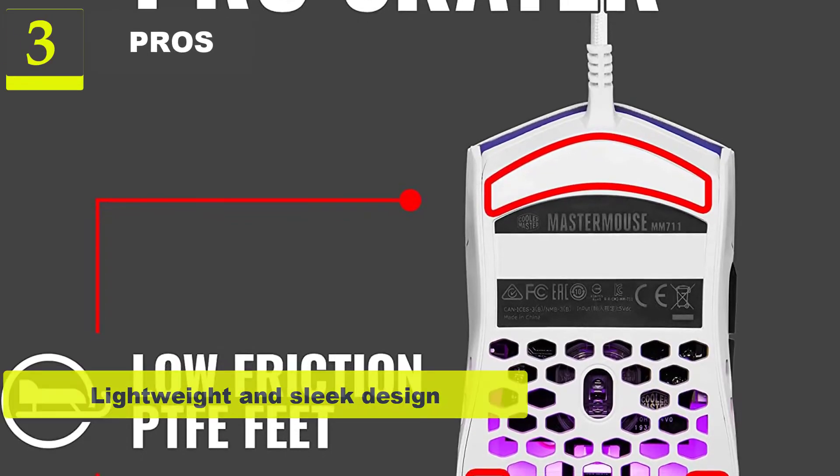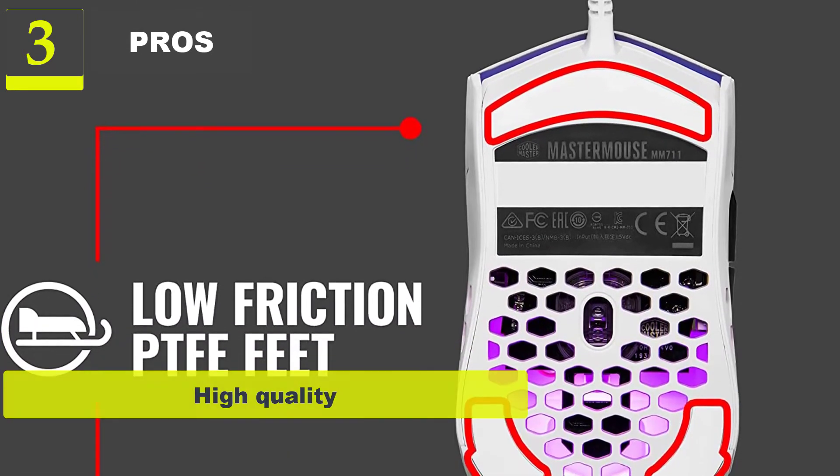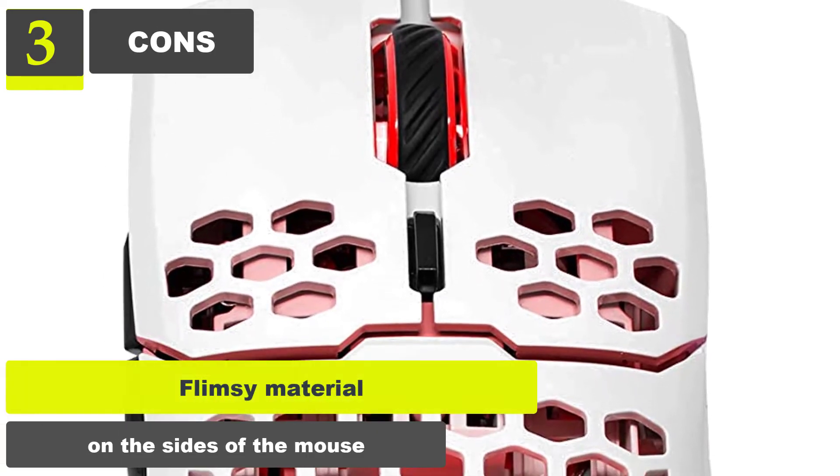Pros: Lightweight and sleek design. Simple customization options. High-quality and flexible threaded cord. Cons: Flimsy material on the sides of the mouse.